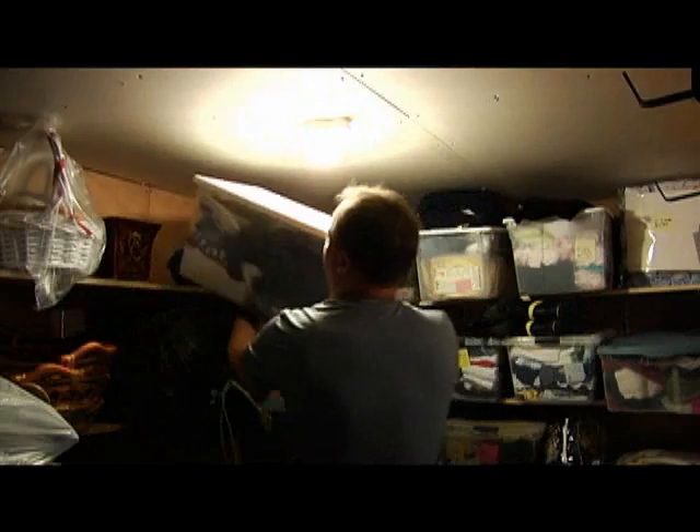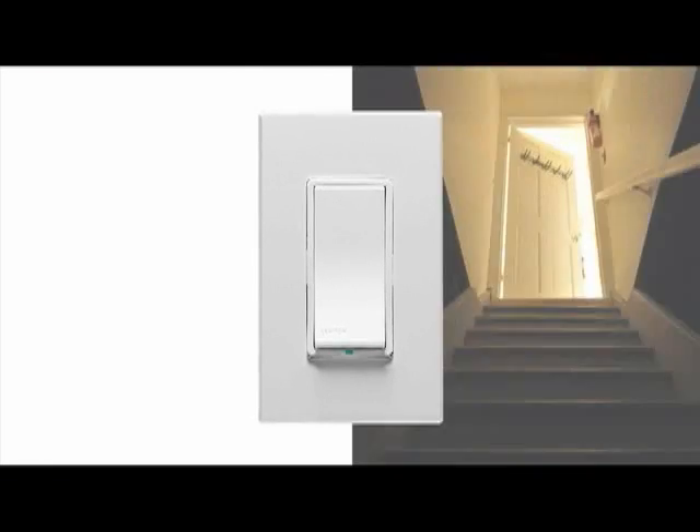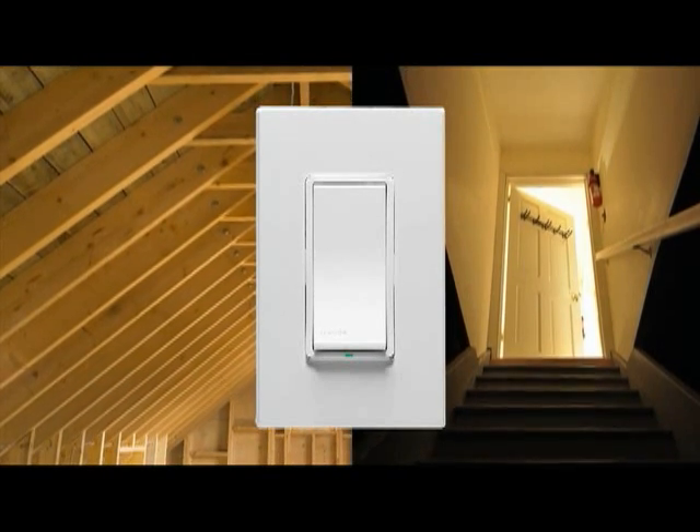It turns on automatically when motion is detected and off after inactivity, which is very helpful when your hands are full. Pair it with our Vizia Plus remote switch for remote on and off control in basements, stairways, closets and attics.